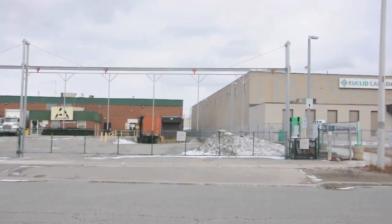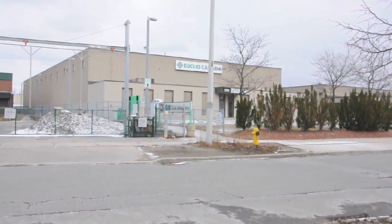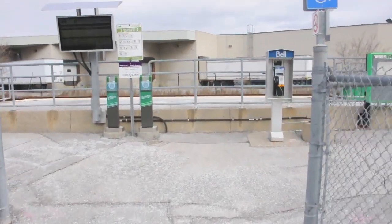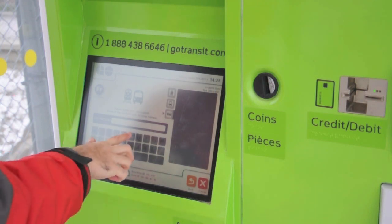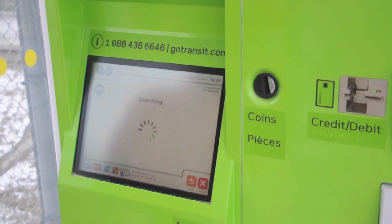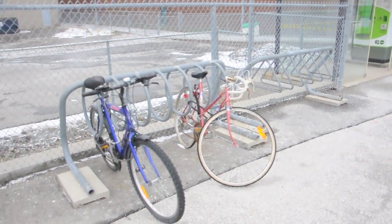There's not much to York University Station. The only entrance is this walkway, squeezed between two industrial buildings. The walkway takes you directly onto the signal platform. It has some shelters, but not much else. There's no ticket office, but fortunately the ticket machine was working fine when I visited. There is a bicycle rack, but it's not protected from the elements like the ones at other stations.